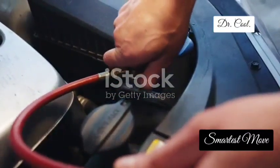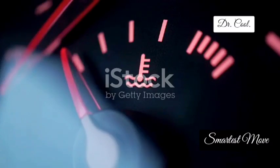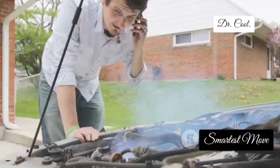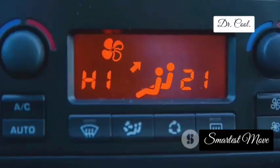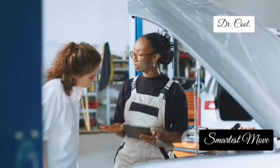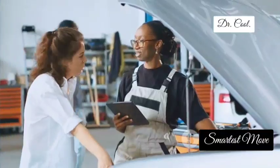Let's dive into the coolant temperature sensor, or CTS. Think of this sensor as your engine's personal thermometer, constantly monitoring the temperature of the coolant flowing through the engine block. This information is crucial for the engine control unit to make adjustments for optimal performance and fuel efficiency. When your CTS starts giving out false readings, your engine can get a little too hot under the collar. You might experience overheating problems, poor fuel economy, or even an erratic temperature gauge. A faulty CTS can lead to serious engine damage if left unchecked, so don't ignore those warning signs.